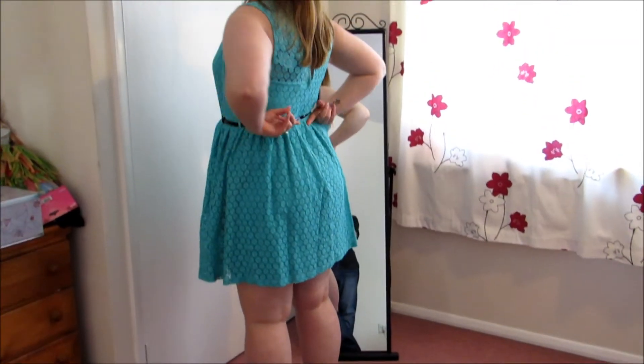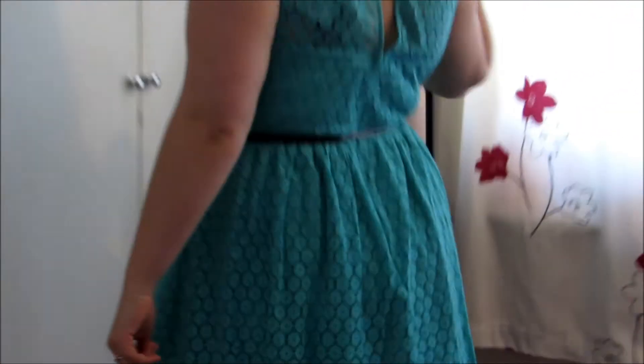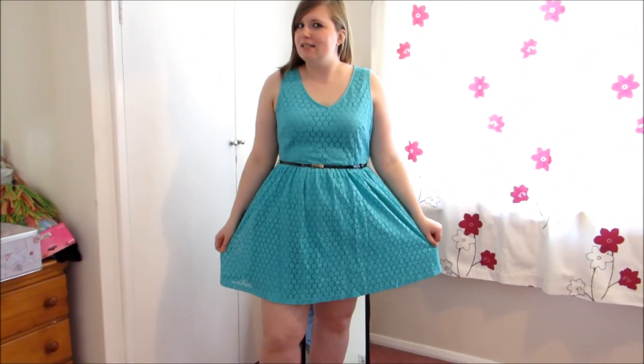Dress number four — starting to lose count, there are so, so many! So lovely in mint green, I absolutely love it. I think this is one of my favourites so far. I love the little belt but it is detachable so I could swap it for another one or wear it without it altogether. I love that it's a little bit see-through and it's got a button at the back and a zip as well. Yeah, favourite so far — possible hen party contender.